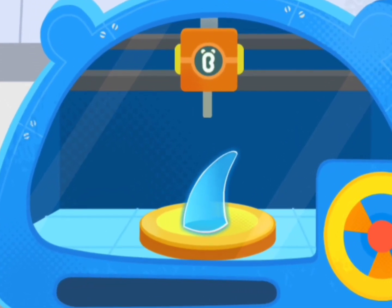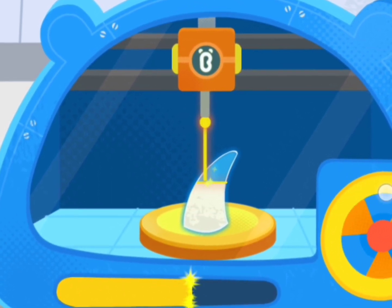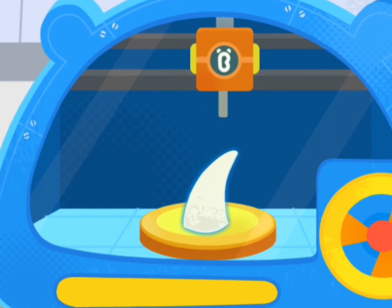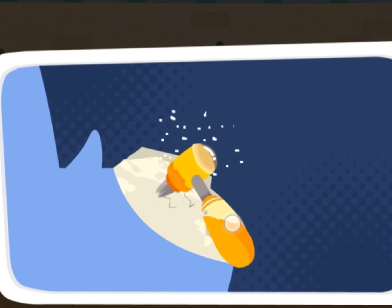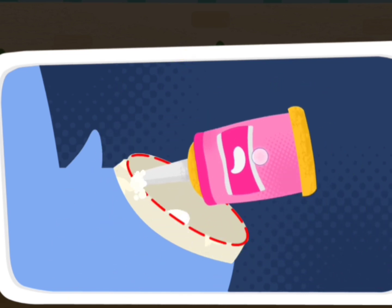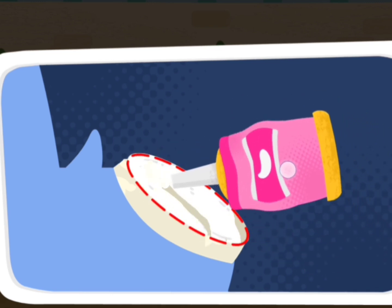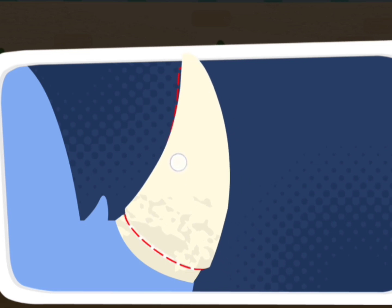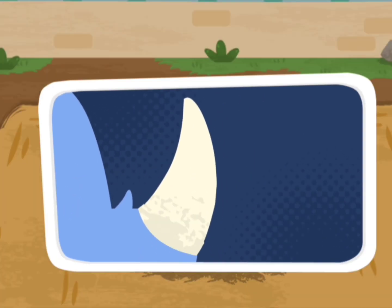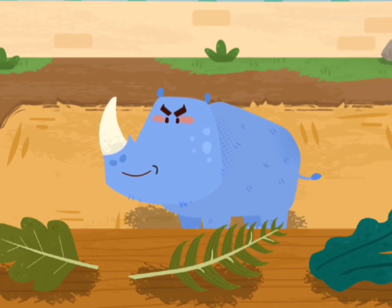Turn the handle to make a new horn for the rhinoceros. Smooth out the broken edges of the horn. Awesome! The rhinoceros has a new horn! Rhinoceroses like to eat all kinds of leaves.